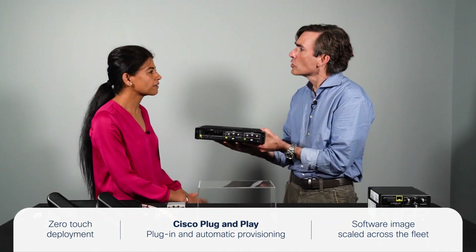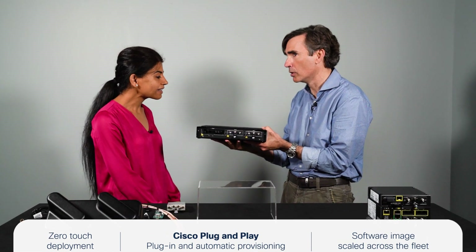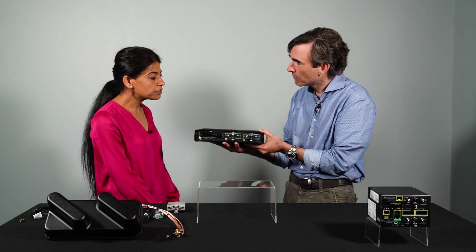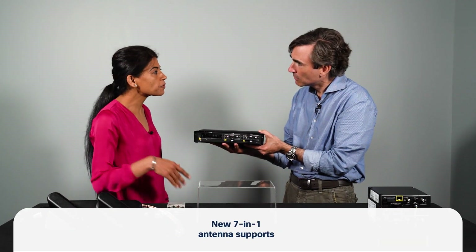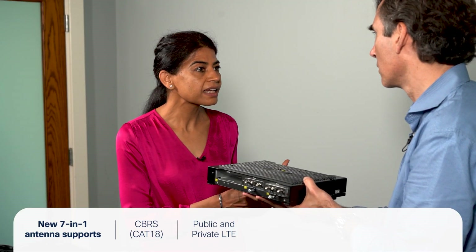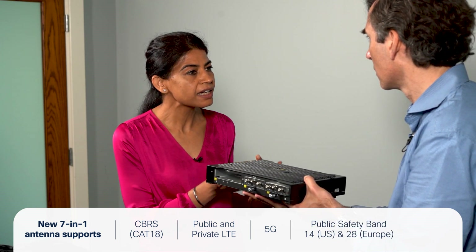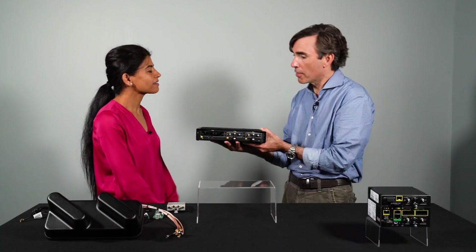You get the same image across all the various routers on your buses. To connect back into the environment, Cisco is introducing a new 7-in-1 antenna that supports a wide range of frequency bands including CBRS, public and private LTE, 5G public safety bands — Band 14 for the US and Band 28 for Europe — as well as GNSS and Wi-Fi 6 bands.